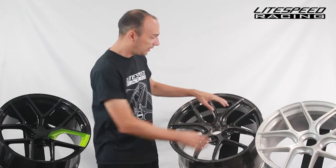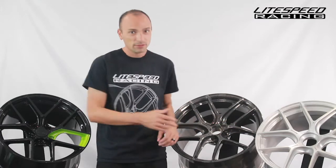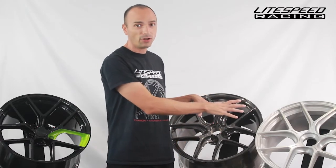We improved the spoke geometry to help reduce deflection and make the wheel more durable and stronger. You can see the spokes are a little more curved and there's more undercutting here compared to our normal RS5. This makes this wheel very, very strong and very, very stable. When you're going into hard corners or hard braking, the added stiffness and strength of the Track Spec is really going to benefit you and you should see improvement on your track times.